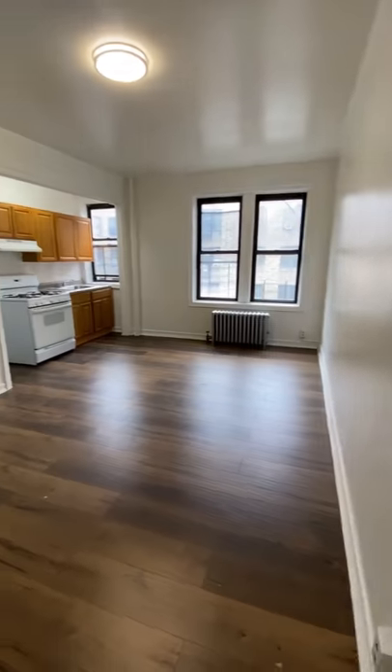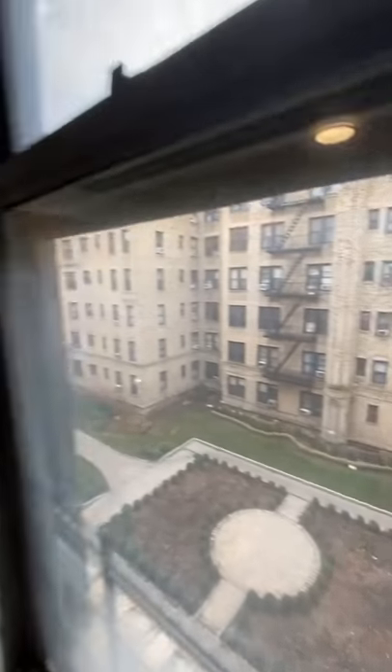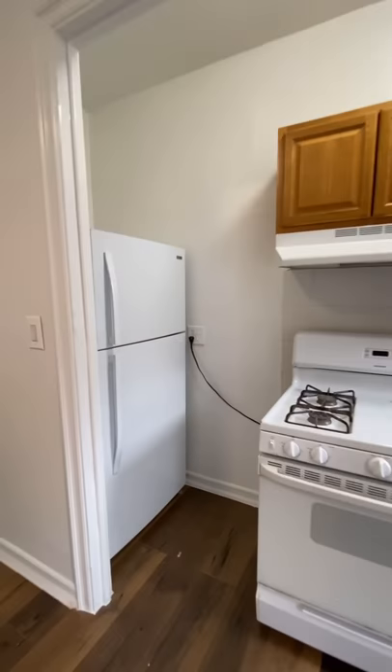This is a junior one-bed, so that just means that the kitchen is in the same room as the living room. It's overlooking that courtyard, and you get a ton of sunlight here. The refrigerator placement is a little odd, but it works.